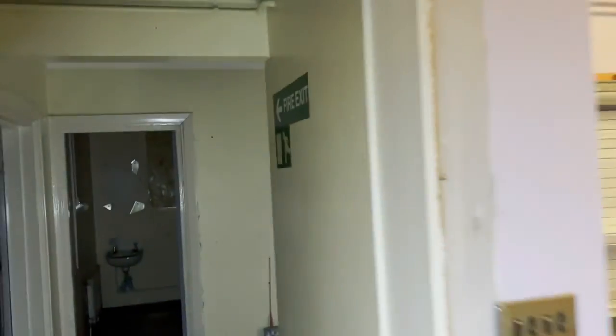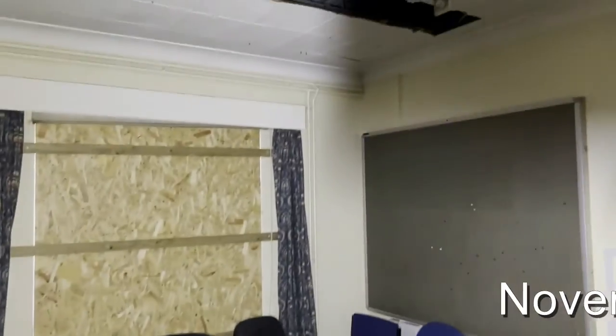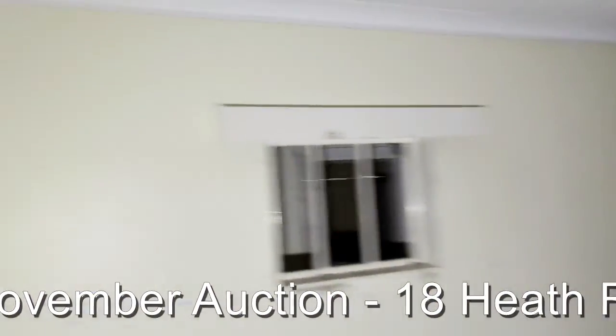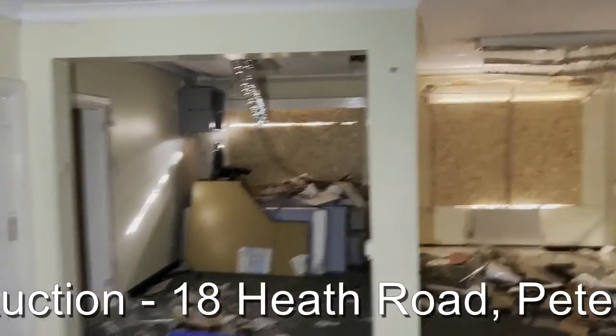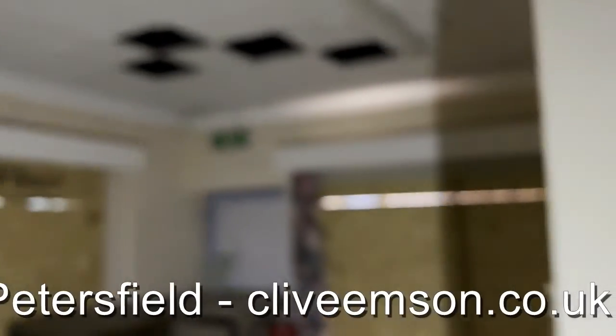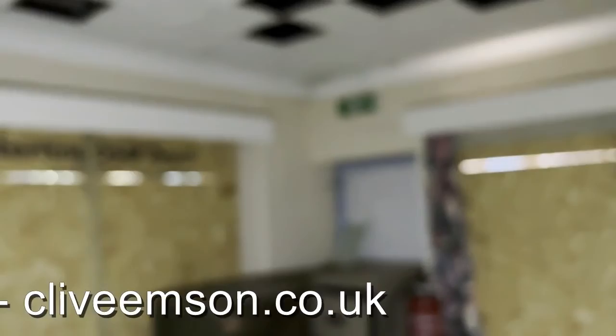Really it's a mix of offices and consulting rooms — as they would have been back in the day. There are coat room facilities throughout, and then this larger room in the centre, which was probably a waiting room when the building was last in use. Further consulting rooms and offices as we work our way through the building.